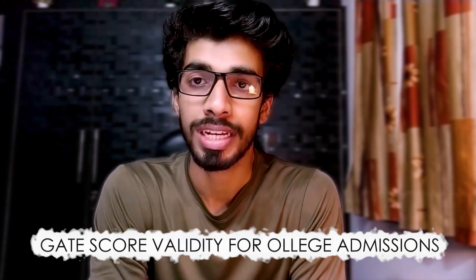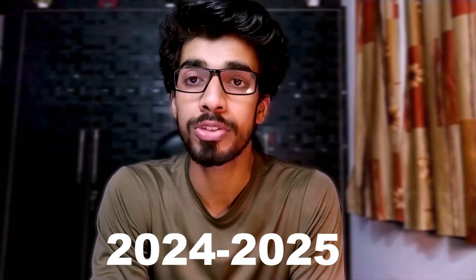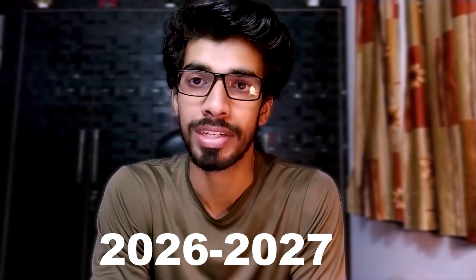If we talk about the GATE scorecard validity for college admissions like IITs, NITs, IIITs and other government colleges, that is for the next three years from the examination year. For example, if you appeared in GATE 2024, then your scorecard validity will be for the next three sessions: 2024-25, 2025-26, and 2026-27.